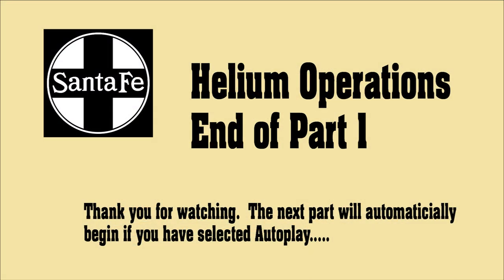This concludes Part 1 of this presentation. In the next part, we'll discuss the helium plants themselves. Part 2 will begin shortly.